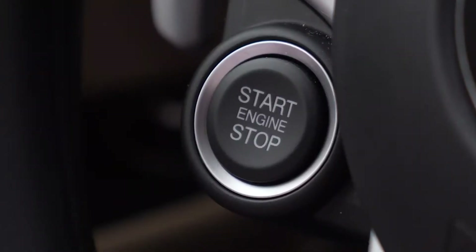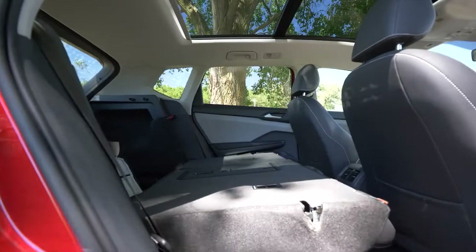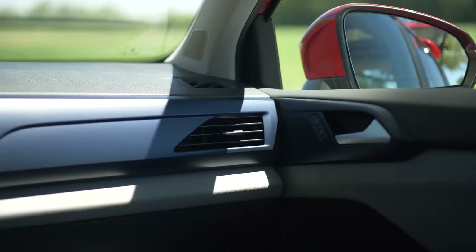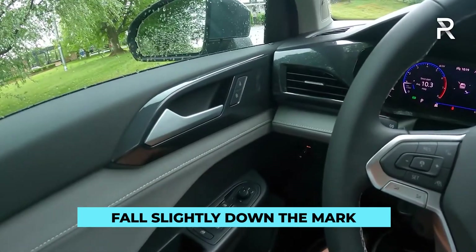There is also a push-button start function, along with a keyless entry system, which is optional and available across the segment. Interiors also feature a panoramic sunroof, dual-zone automatic climate control, and a remote start function. Although loaded with features and technology, the interiors lack a binding element, as the use of different quality materials throughout has made them fall slightly down the mark.